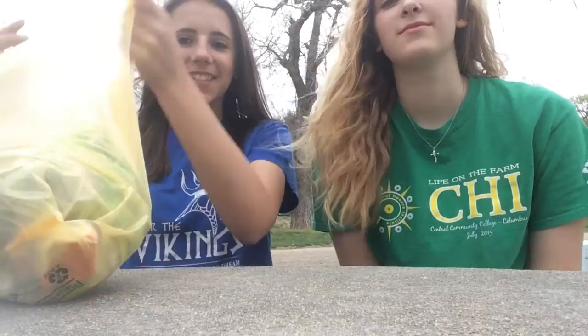Hey guys, it's Delaney and Emily and today we are going to eat Mexican candy! I've been trying to do this for so long but I've never done it, so I thought I'd bring Emily along with me today so she could be my victim as well and we could start eating Mexican candy!